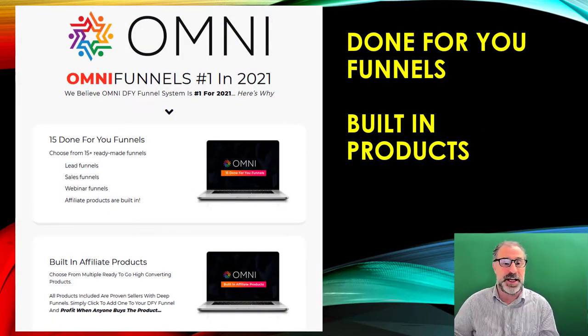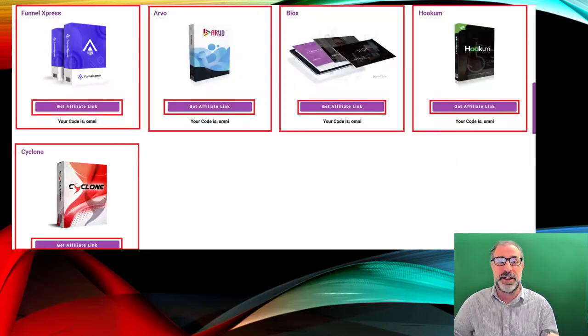It's done-for-you funnels — there are 15 different funnels: lead funnels, sales funnels, webinar funnels, with affiliate products already built in. The products already being built in makes a big difference. You just click your affiliate link to get the link, and then you're completely sorted.